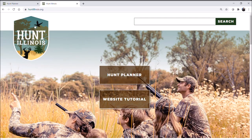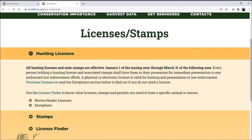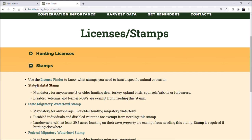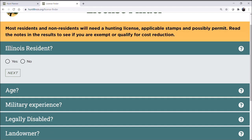At any time you want to go back to the home page, just click the shield icon and it will take you there. The next tool I want to show, especially useful for new hunters, is the Licenses and Stamps category. We give you information on licenses in general, stamps, and so on — and these are hyperlinked so you can click through to the appropriate page. The specific tool here is called the License Finder, which will walk you through exactly what licenses, stamps, and permits you need based on your personal demographics and what you're interested in hunting.